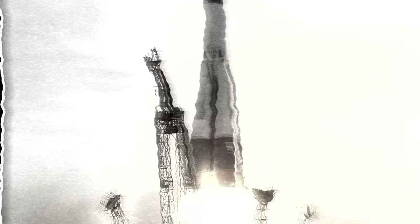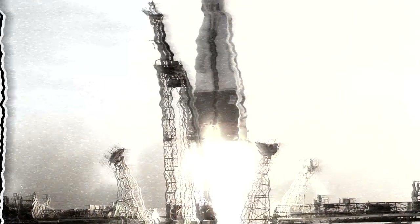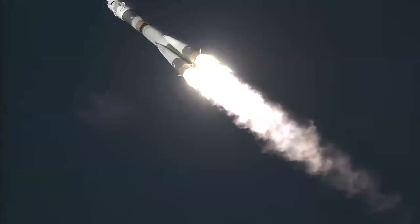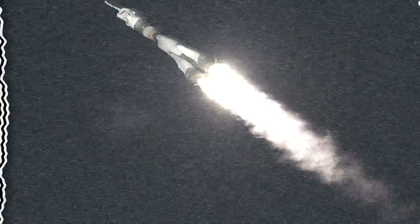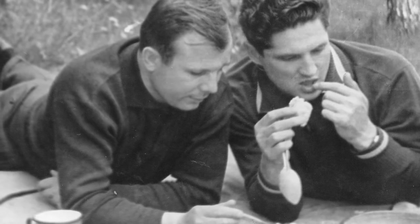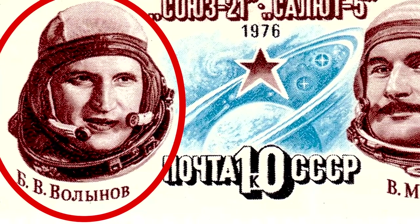Still, the damage was done. The rubber sealing the module's hatch door had burned, and the fumes caused Volynov to pass out as they filled the cabin. The parachutes and soft landing rockets malfunctioned, and the shuttle crashed into the ground hard enough to break the cosmonaut's teeth. Surprisingly, this failed landing didn't keep Volynov down for too long — only seven years later, he went back up into space aboard Soyuz 21.